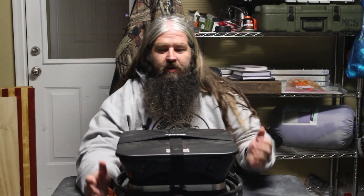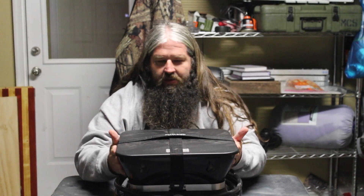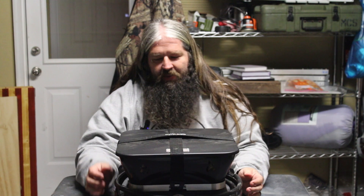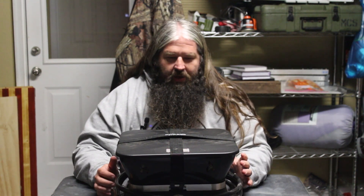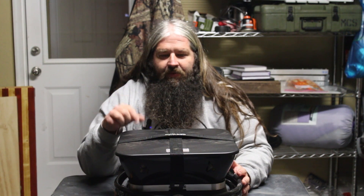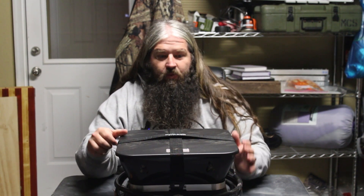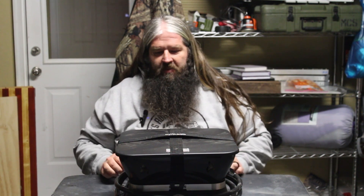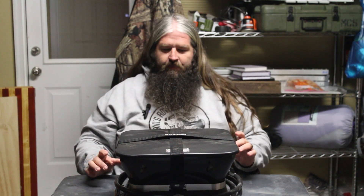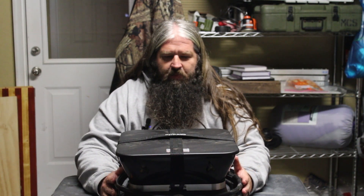I got this one for Christmas this year. My wife knocked it out of the park with this one — it's something I've been wanting. This is an Outland Living portable propane fire pit. We've been using these for about a year, and it has made life at camp so much better.